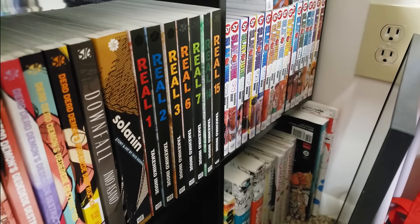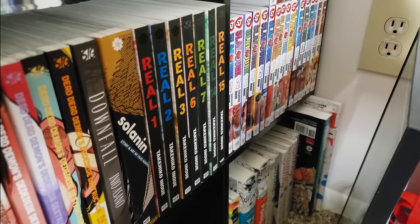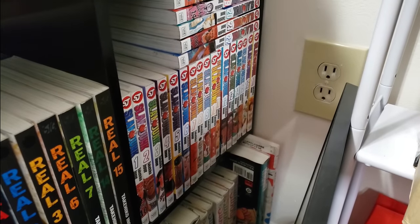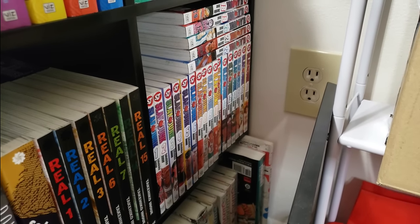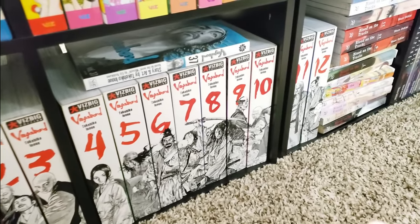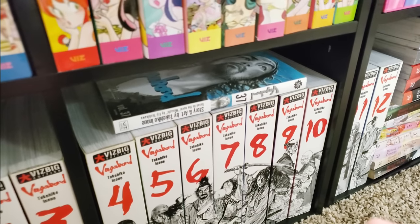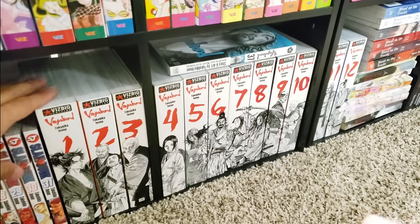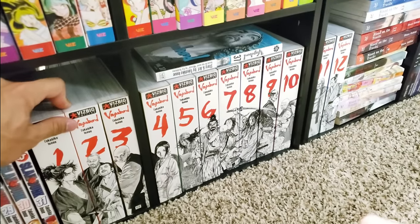Next up we're moving to Takehiko Inoue. First up is Real, volumes 1, 2, 3, 6, 7, 14, and 15 — wheelchair basketball manga. I'm waiting for Viz to reprint it so I can finish this collection. Next up is Slam Dunk, volumes 1 to 31 complete — I read this last year in November and had an absolute blast. A great sports manga. And after Slam Dunk, we have Vagabond in the Vizbigs, volumes 1 to 12 complete with volume 37. This is on hiatus right now, but I am glad to have what's out complete. My goal is to read Vagabond by the end of this year — I've been holding on to these for like four years now.